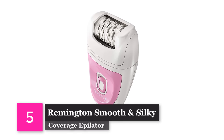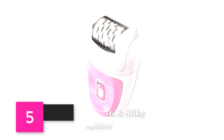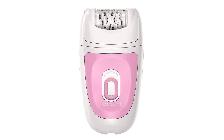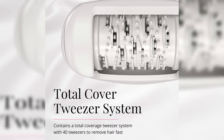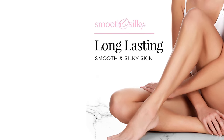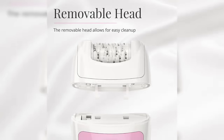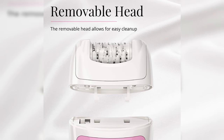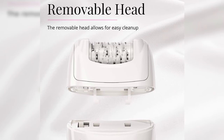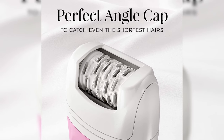Number 5: Remington Smooth and Silky Total Coverage Epilator. Our number 5 choice comes from Remington. With 40 tweezers, you can remove up to 60% more hair than just using tweezers alone. It has two speed settings depending on the coarseness of your hair, and this epilator comes with a cord so you can plug it in and use it for as long as you need. We also love its angled head that gives a more accurate result.